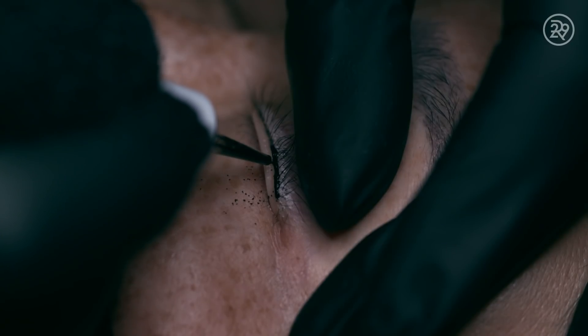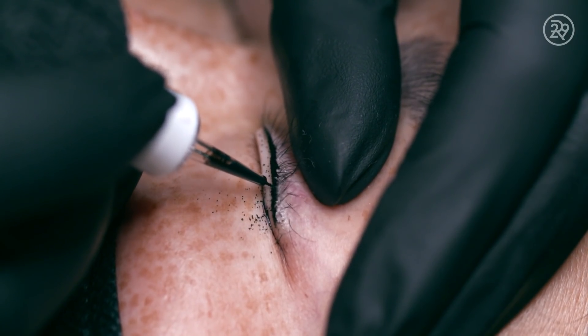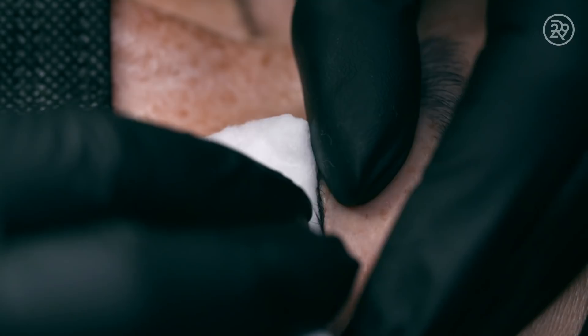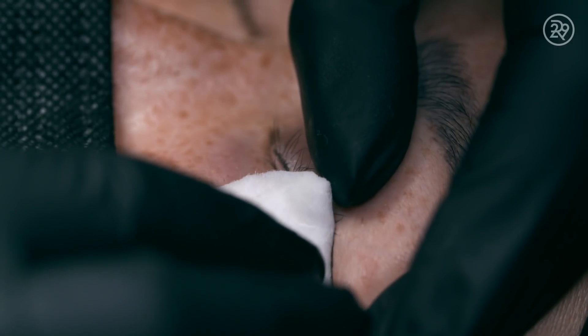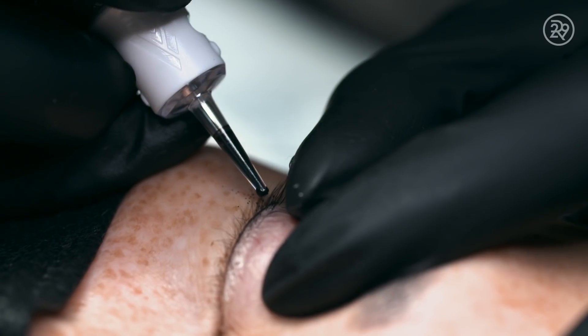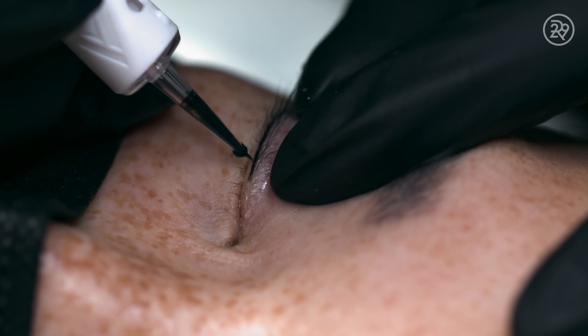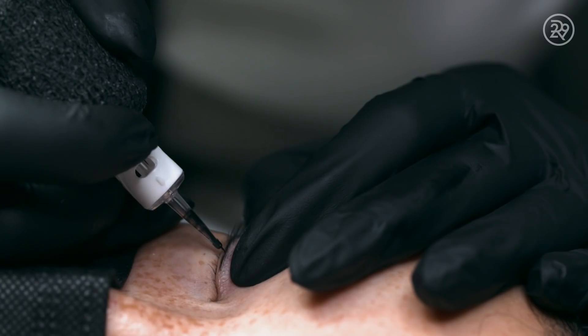Lash enhancement from start to finish — from when you walk in the door to walking out — typically only takes an hour and a half, including numbing time. Then I repeat the process three to four times until the pigment is built up and looks like a nice, natural, even result.